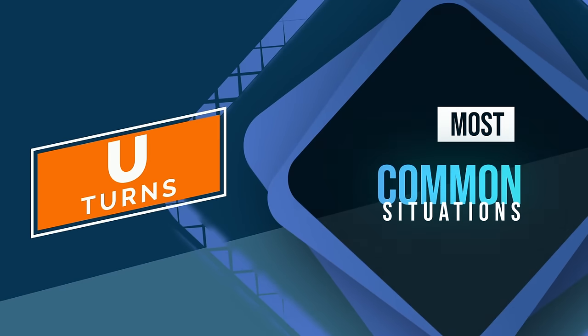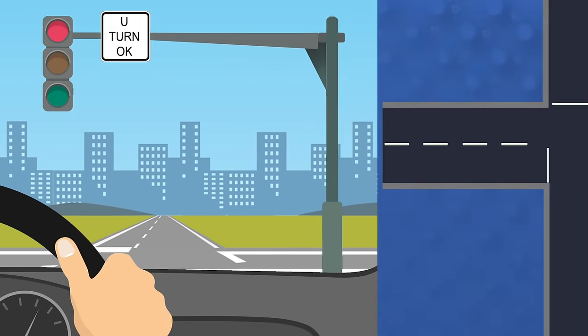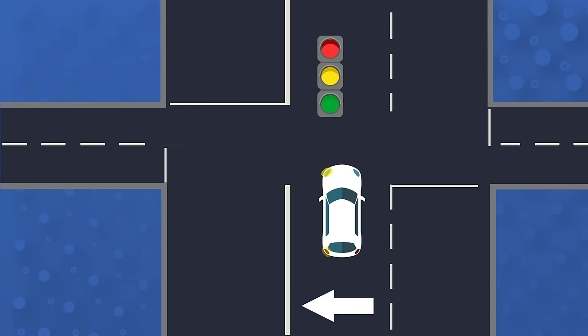A U-turn is turning your vehicle around in the street to go back the way you came. To make a U-turn, signal and use the far left lane.